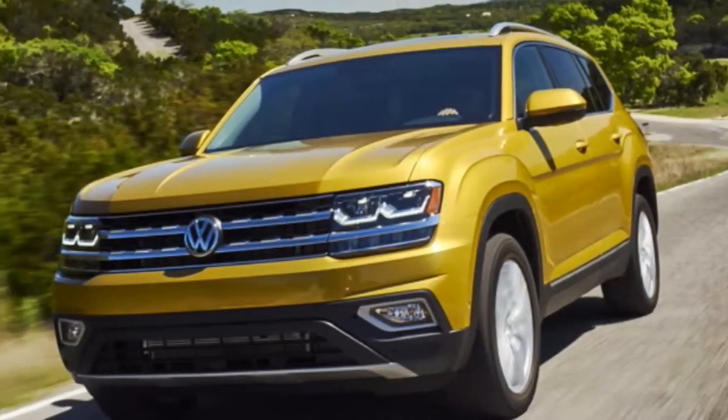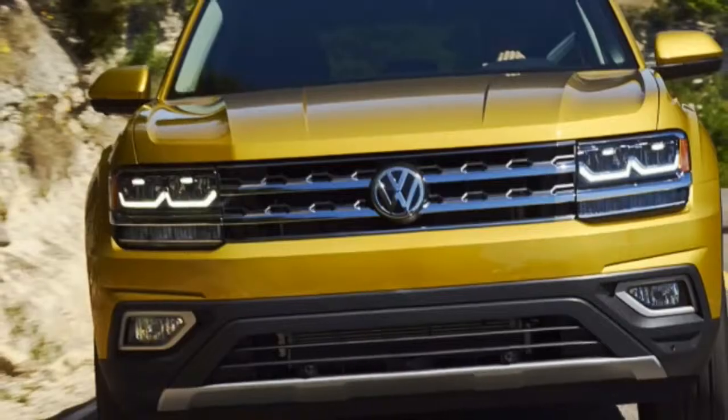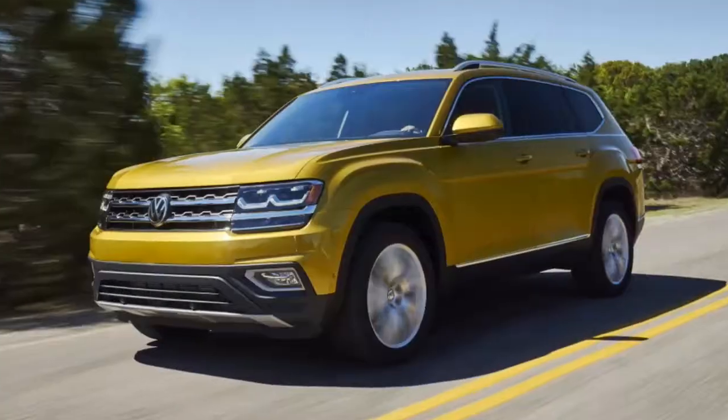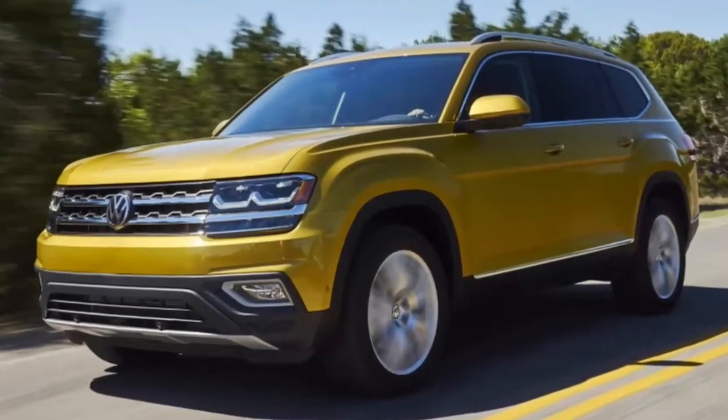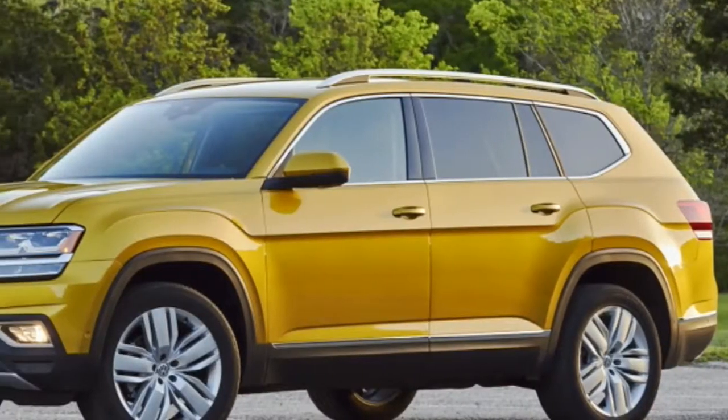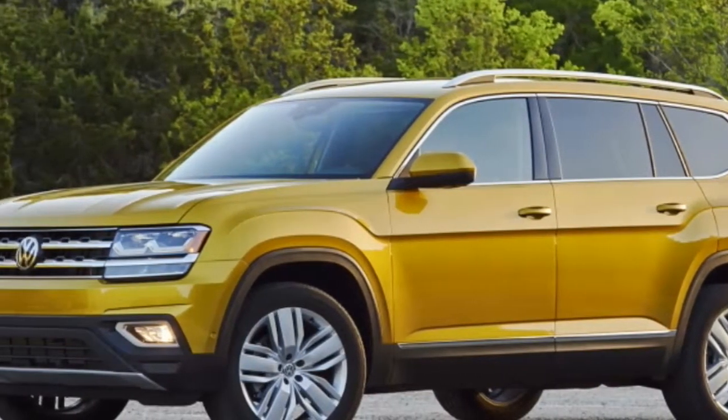The Beetle fit that bill perfectly. Today, a car for the people — specifically Americans — needs to be big and relatively affordable. The 2018 Volkswagen Atlas nails those two bullet points, offering seats for up to seven passengers at a starting price of $31,245.